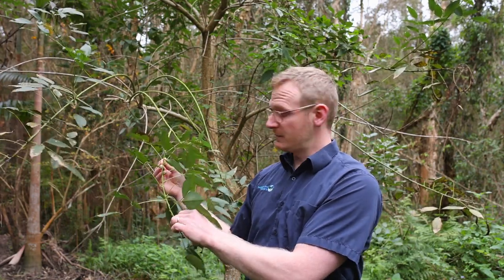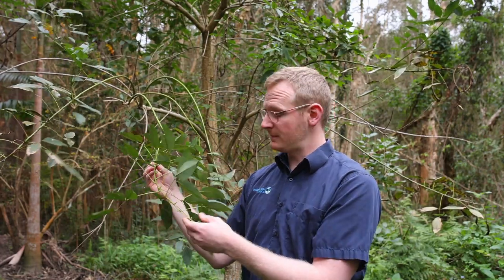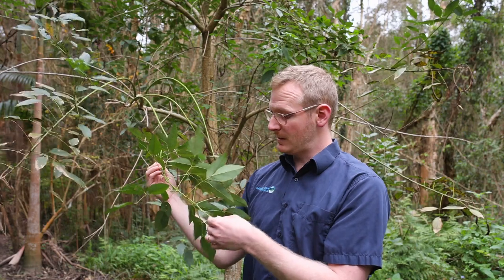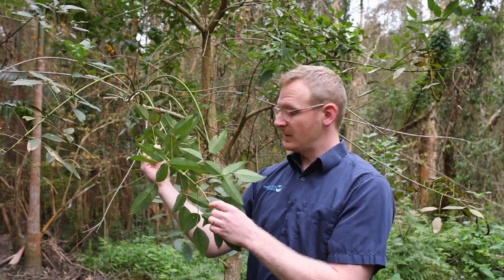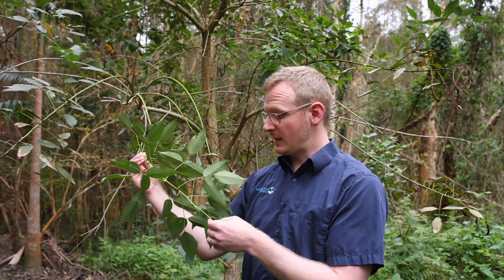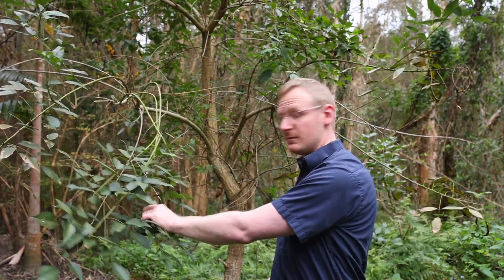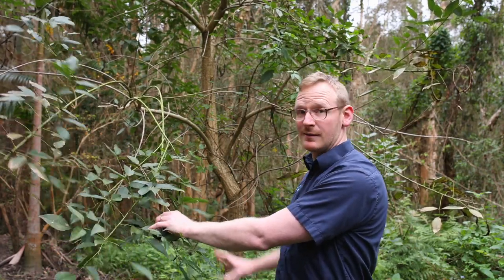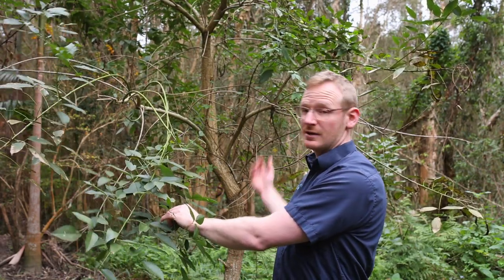That's a particular risk on our waterways, where small cuttings can break off and travel down the river. Especially here in Bellingen, from up Darkwood, we see quite a lot come down and they'll establish in the riverbanks. From there they can be quite hard to control. There's not a particularly hardy root system, so when they break down they take the bank with them. They also upset the nutrient balance, because they're a deciduous tree.